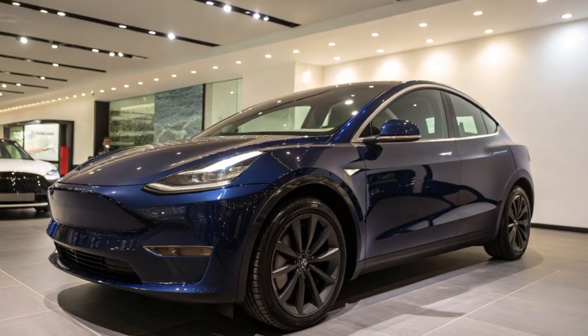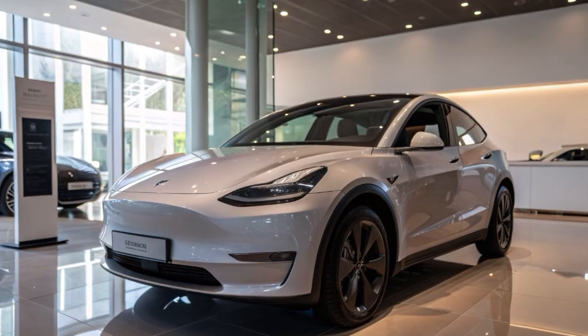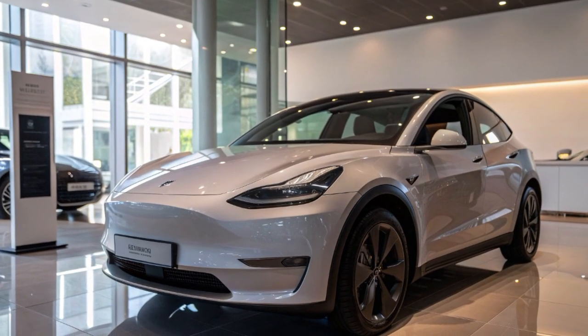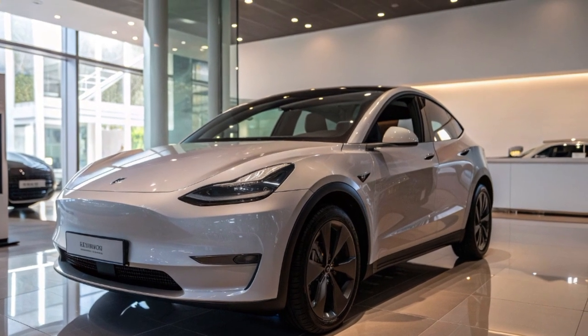The 2026 Tesla Model Y stands as a perfect blend of performance, practicality, and innovation. With extended range, futuristic design, and cutting-edge technology, it continues to be one of the most desirable electric SUVs worldwide.